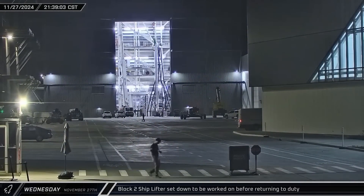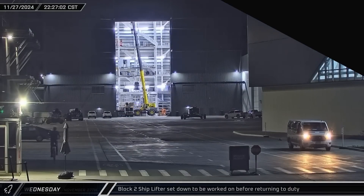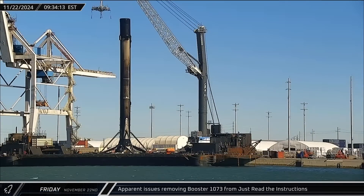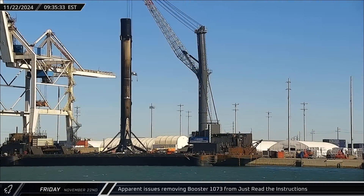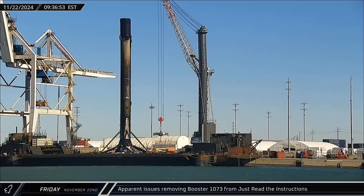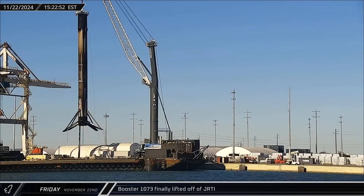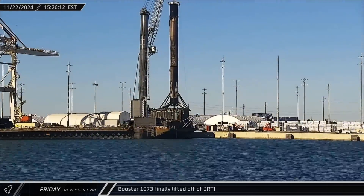With workers heading home for Thanksgiving, this marks the end of work this week at Starbase. Over at Cape Canaveral, workers had some trouble removing Falcon 9 Booster 1073 from Just Read the Instructions. A second successful effort followed in the evening and the booster was set down on the dockside stand.